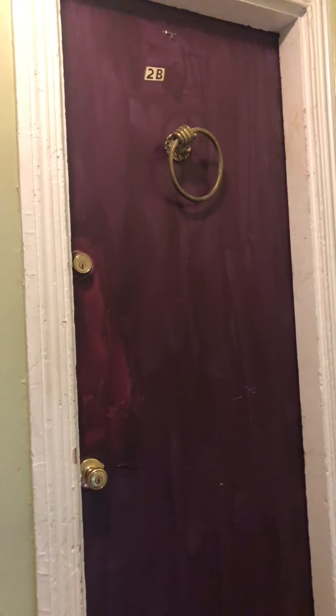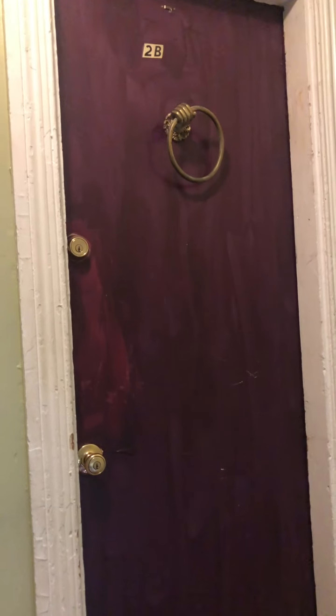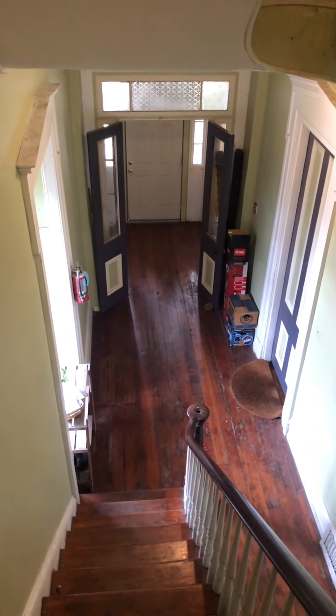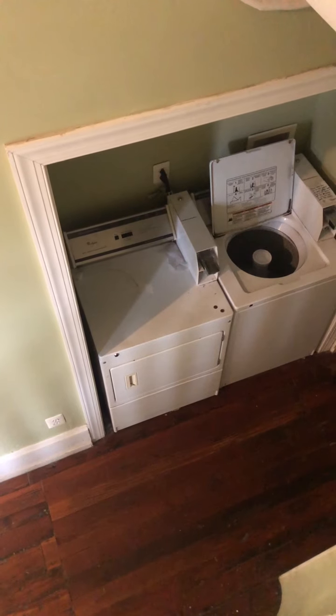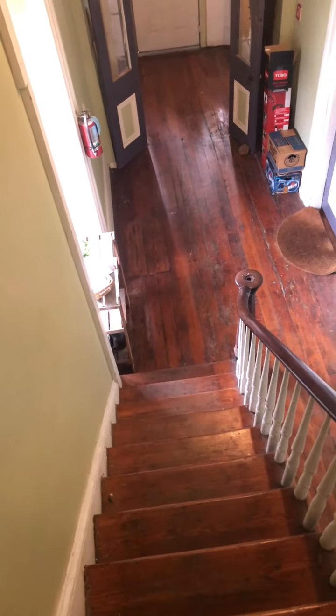We're at 235 West Rittenhouse Street, unit 2B. The entrance to the building is right here. We have laundry in the building that's coin-operated. We go up this staircase about a dozen stairs to the second-floor unit.